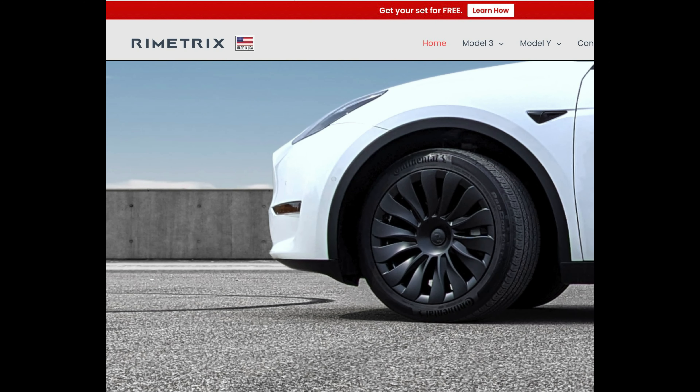Alright, the garbage truck is gone and the planes have subsided. So back on the 2024 Model Y — we got some wheel covers. I ended up finding some ones I liked. They're by a company called — I'm gonna butcher this — Rimetrix, R-I-M-E-T-R-I-X. They say they're made in the USA.